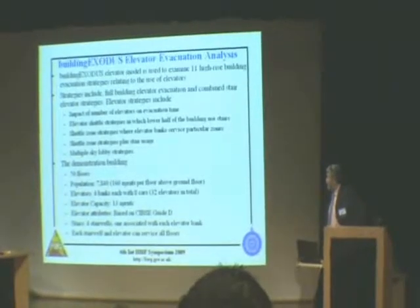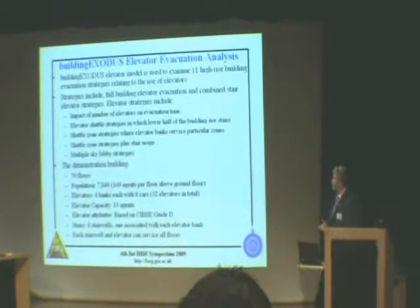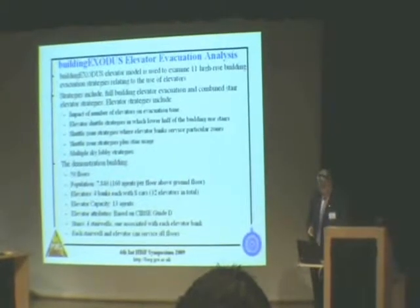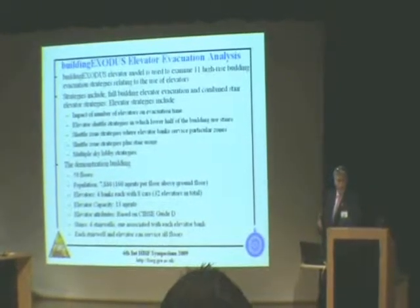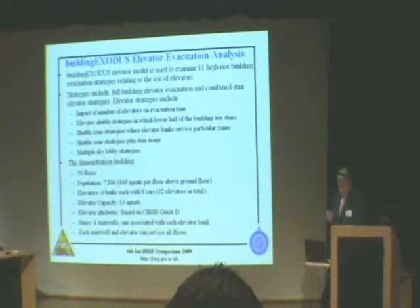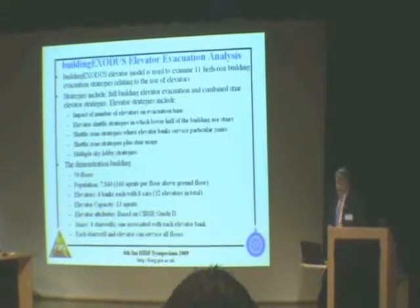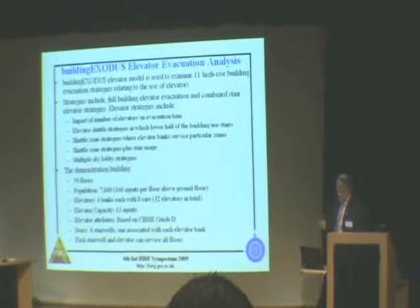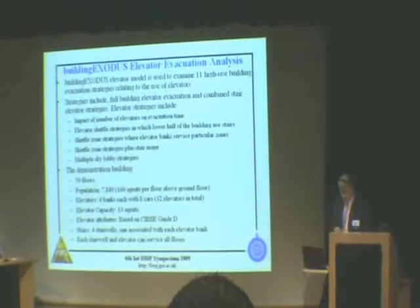This is a model that we've developed, and we've applied it to a study of a 50-storey building with 7,800 people in the building. We're looking at four different evacuation strategies, and the question is: what is the optimal strategy to empty this building as quickly as possible? The building has 32 elevator cars in banks of eight — four banks of eight — and there are also four staircases in the building.